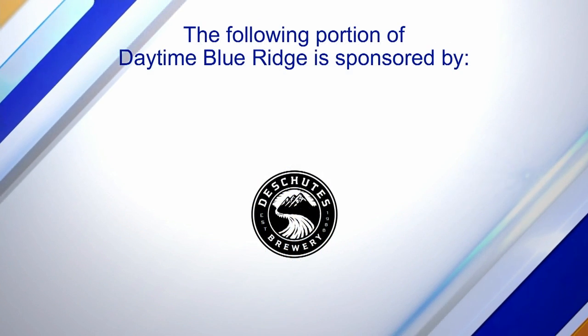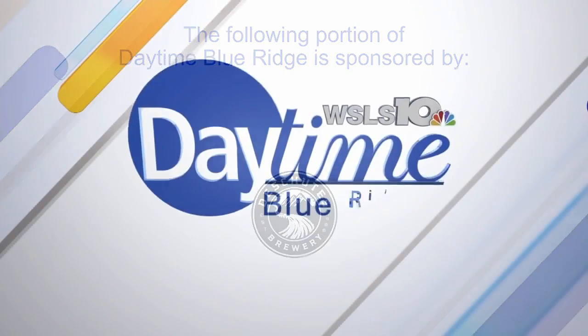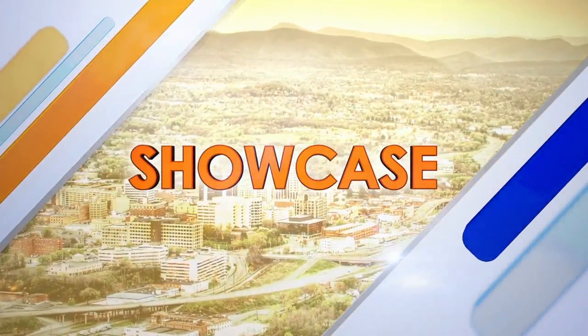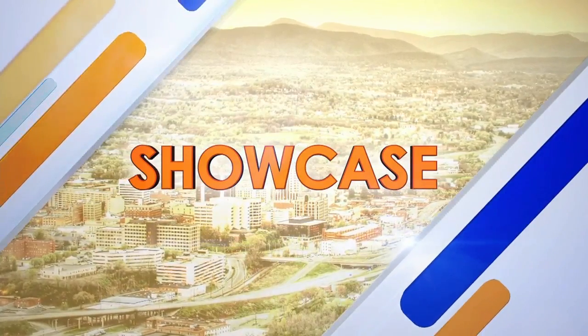The following portion of Daytime Blue Ridge is sponsored by. The Deschutes Street Pub celebration continues. I'm back with Chef Jeff, the corporate executive chef from Deschutes Brewery, and he's giving me a sneak peek at some of this weekend's brews that will be on tap.